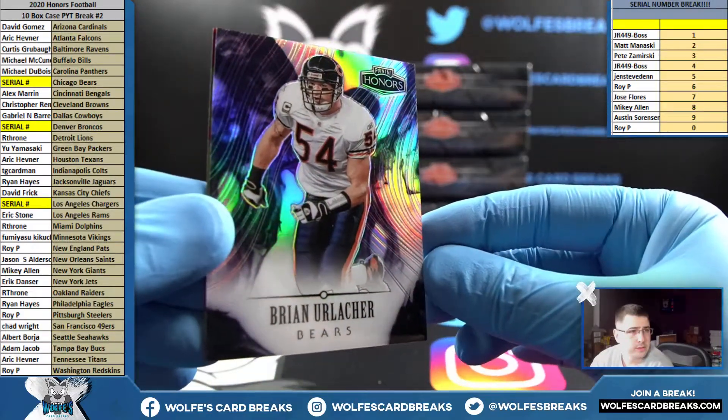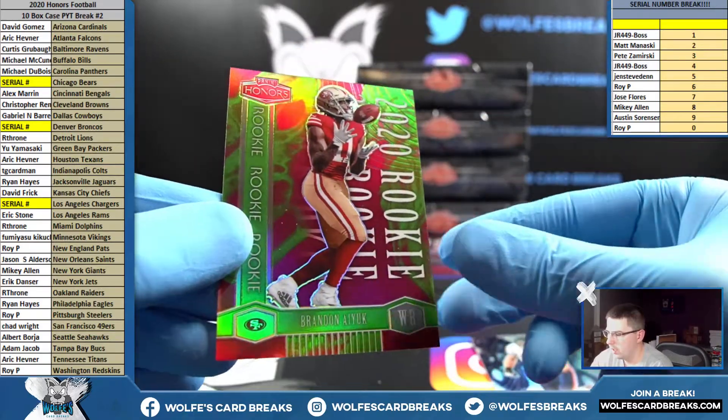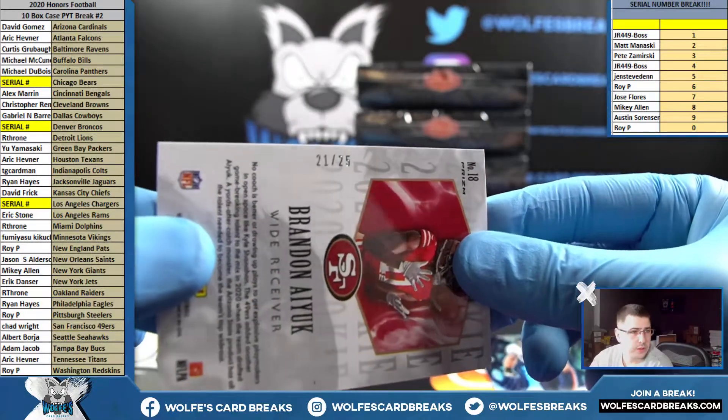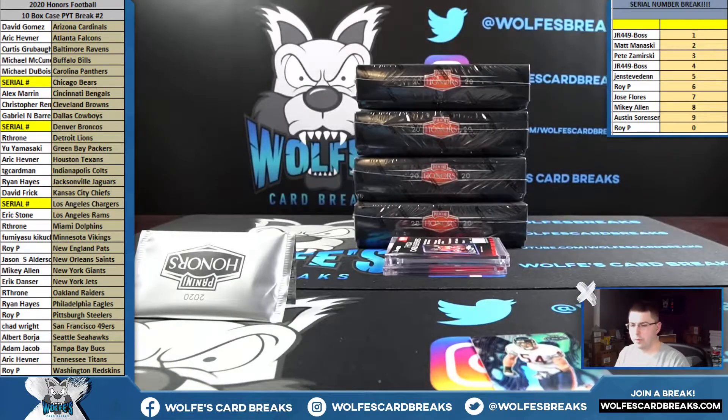Brian Urlacher — that's the Bears in the serial, we'll check the serial number in a second. Brandon Aiyuk, San Francisco rookie — 21 out of 25, another low-numbered hit.